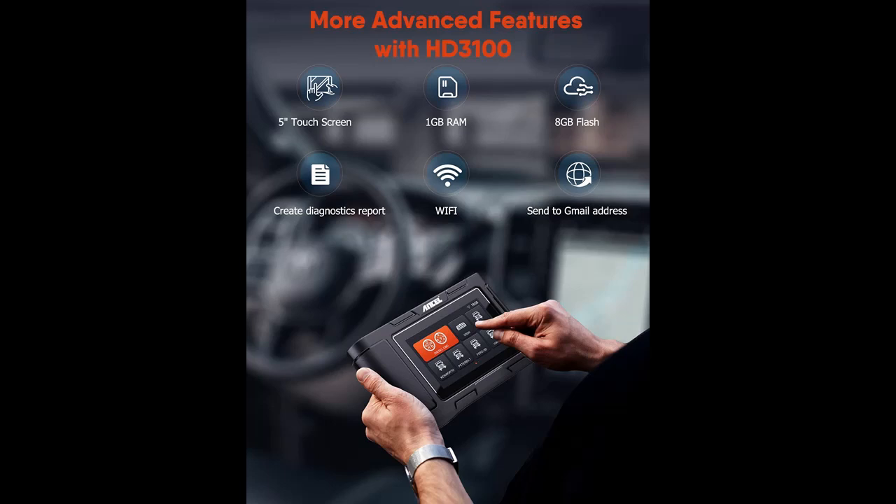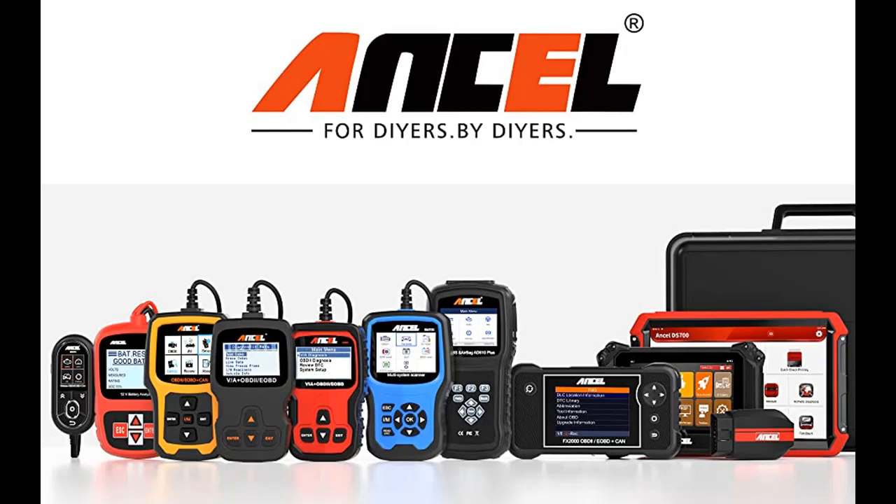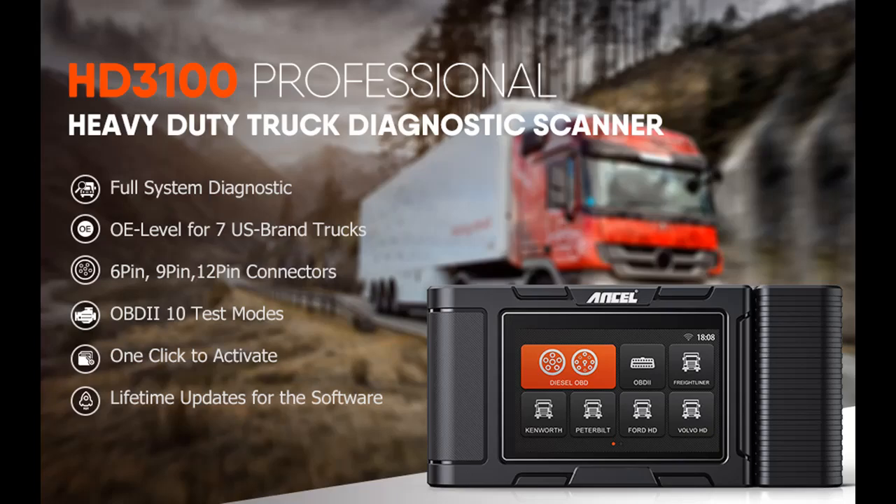It is an auto scanner equipped to diagnose diesel-powered vehicle models of 12 and 24 volt voltage that comply with standard protocols. It has coverage for all J1587, J1708, and J1939 protocol trucks, as well as all Class 4 to Class 8 heavy-duty trucks, such as Peterbilt, Sterling, Hino, Isuzu, Mercedes-Benz commercial vehicles, MAN, Iveco, Renault, Scania, and more.